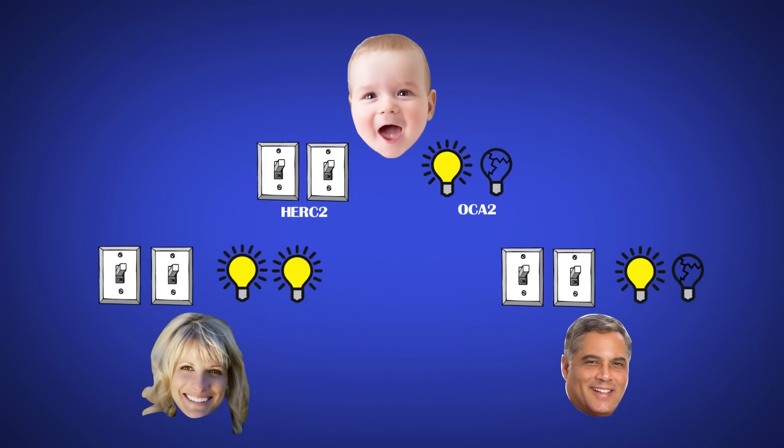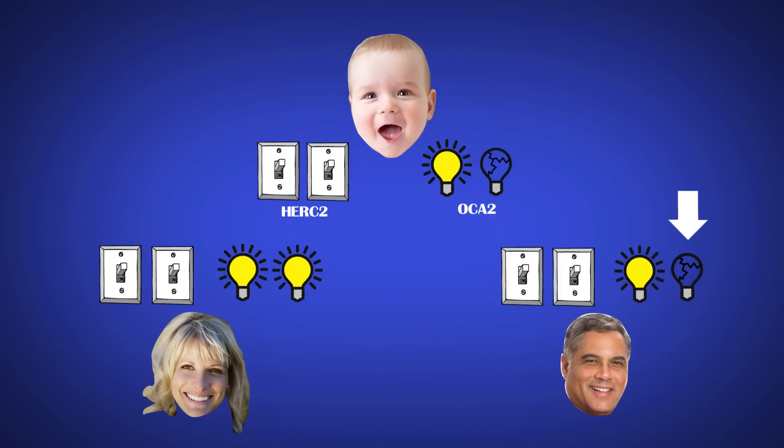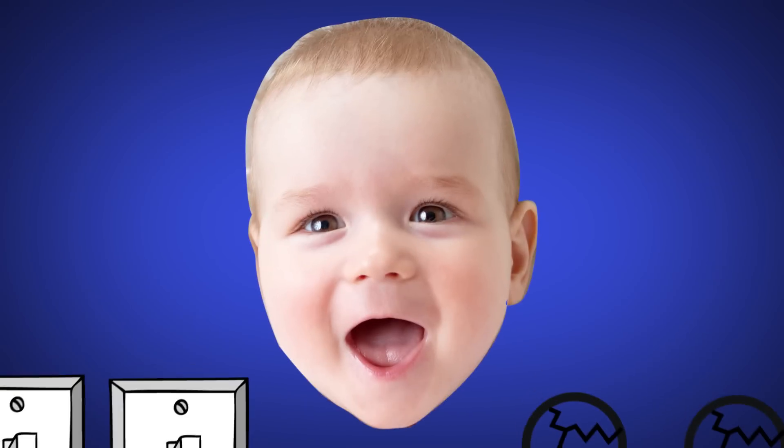How do you explain when two brown-eyed parents have a blue-eyed kid? That's where it gets a little more complicated. Everyone has two of each gene — one from their mom and one from their dad. So if your dad has one mutated OCA2 gene and one working one, but neither of your mom's OCA2 genes are mutated, you'd still have brown eyes. But if both parents have a mutated OCA2, there's a 25% chance you'd come out with blue eyes.